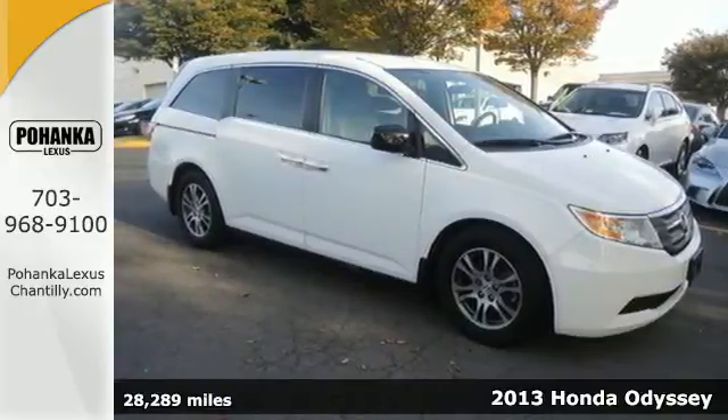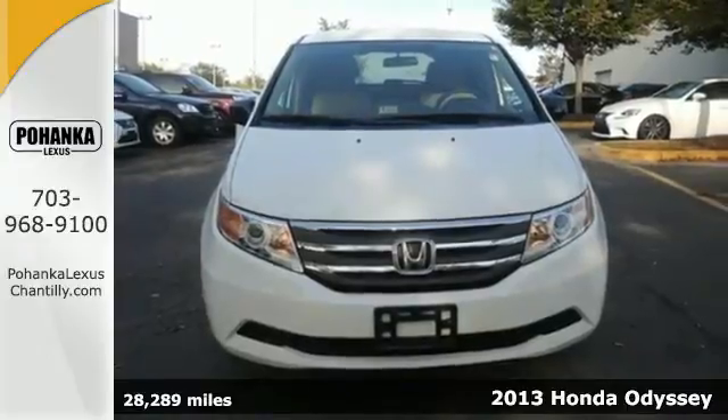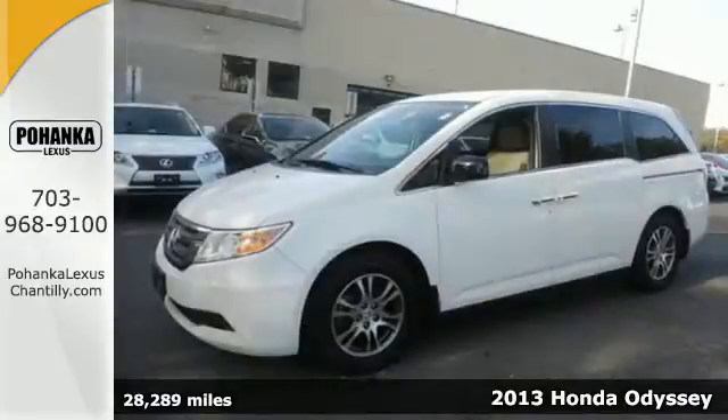It's a 2013 Honda Odyssey. Just because you run with the crowd doesn't mean you have to blend in. The Odyssey makes sure you don't.